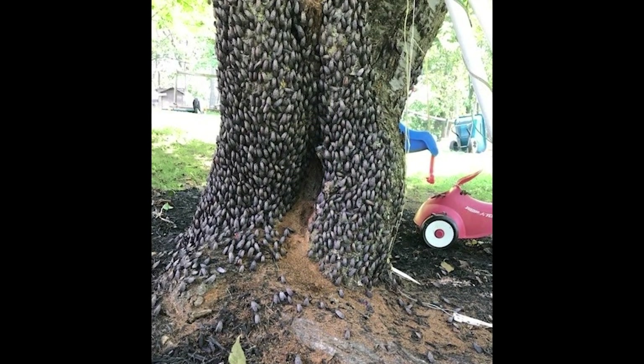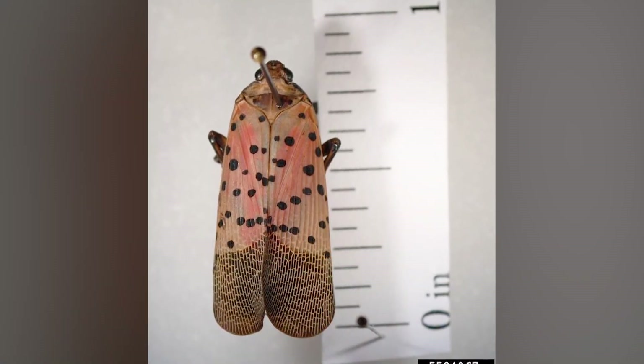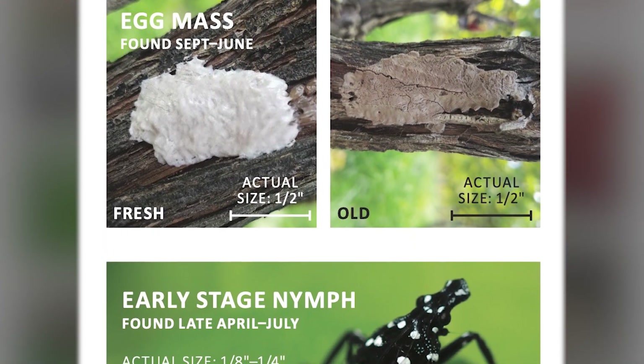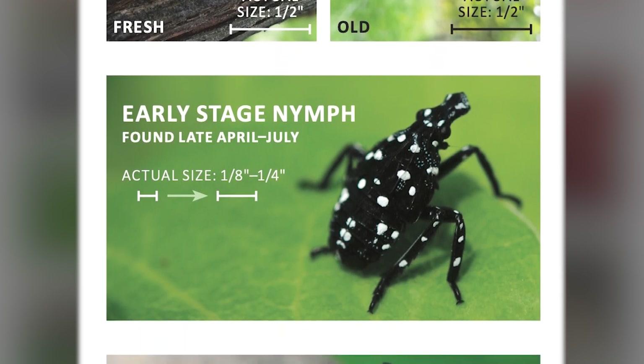To identify the spotted lanternfly, right now it's going to be in its adult stages. It's about an inch long with some very distinctive black spots on its wings. For anyone that would like help identifying it, we do carry spotted lanternfly ID cards. I'm happy to hand those out down here at the Department of Planning and Development at City Hall.